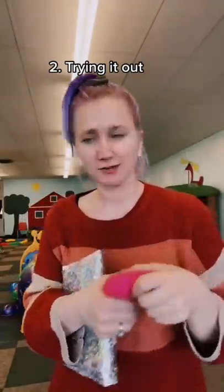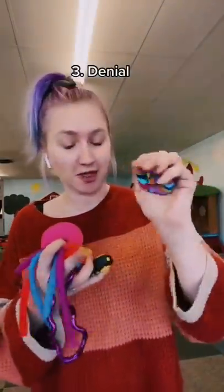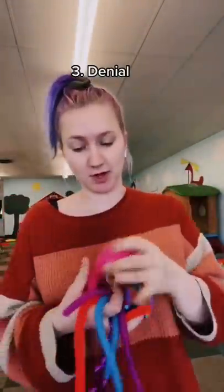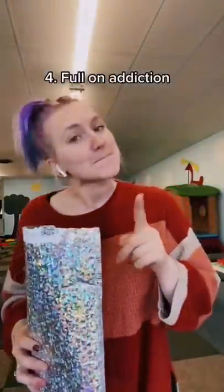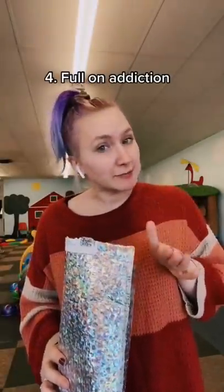Maybe I should get more. Okay so I ordered a few more things, but I needed them — I needed them for the playroom. Okay, they're not for me, they're not for me.